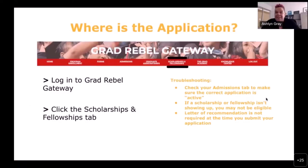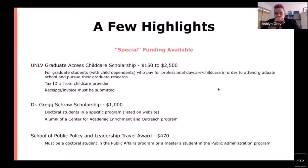A participant asked whether the Sterling Scholarship is only for health or medical students. No, it is not — it is open to students in all doctoral programs.